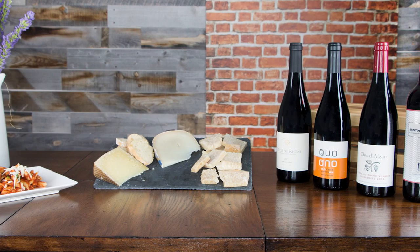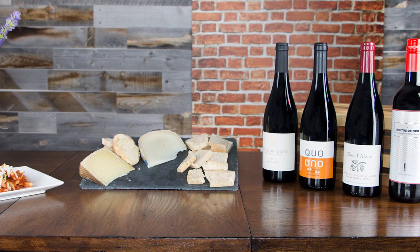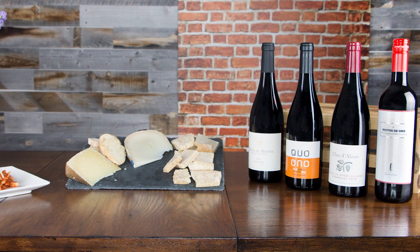These are four outstanding wines, and what you're going to learn is that region matters, wine making matters, and most of all, Grenache, Garnacha, whatever you want to call it — it's darn tasty and a grape that you are going to love.